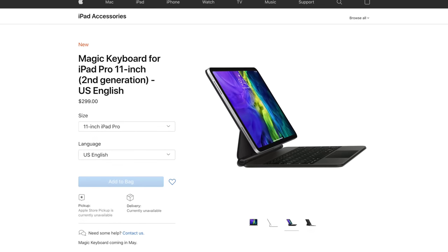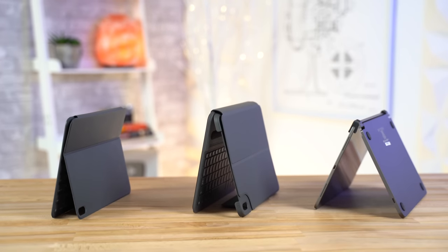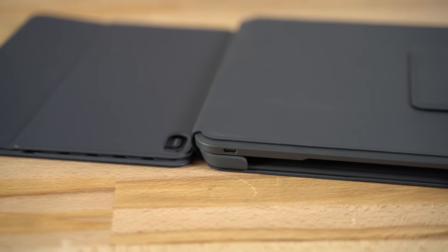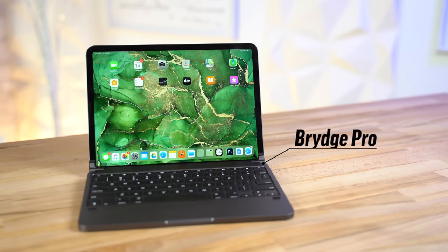You don't want to end up buying the wrong keyboard case and being stuck with it unless you spend another good amount of cash on the correct one. A couple of months back, we made a video comparing the best iPad keyboard cases available, and we ultimately chose the Bridge Pro keyboard as the winner.